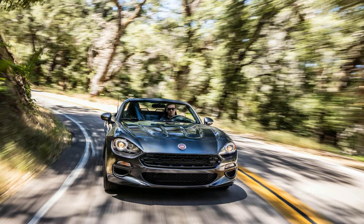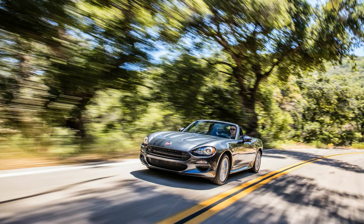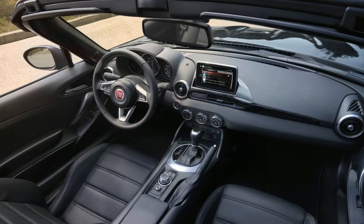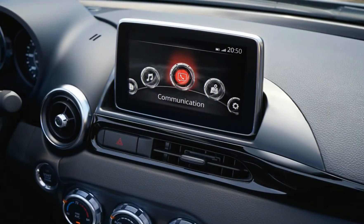Last year's Luxury Collection package is gone, and in its place are two new packages: the Visibility Group, featuring adaptive LED headlamps with automatic leveling, LED daytime running lights, and headlamp washers; and a Navigation and Sound Group with a 9-speaker Bose audio system, in-dash navigation, and Sirius XM satellite radio. Three new colors provide a wider array of choices: a lovely dark blue called Blue Scuro, Puro Bianco Perla (a pearlized white), and Grigio Chiaro (metallic silver), which replaces last year's Grigio Argento.